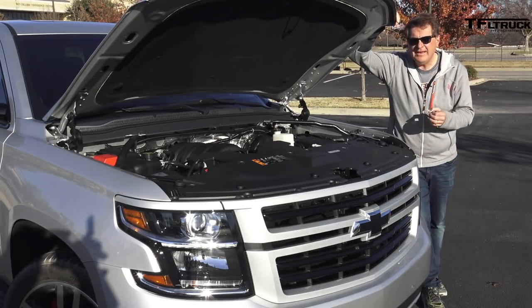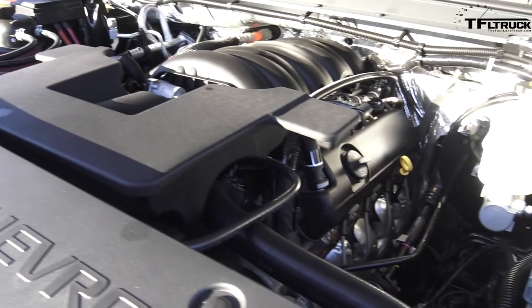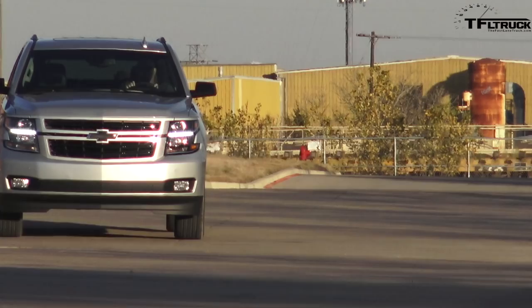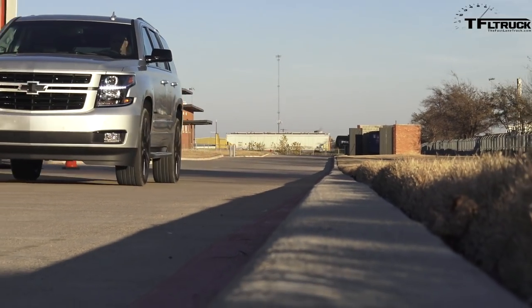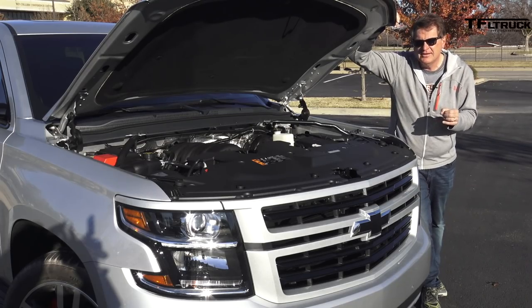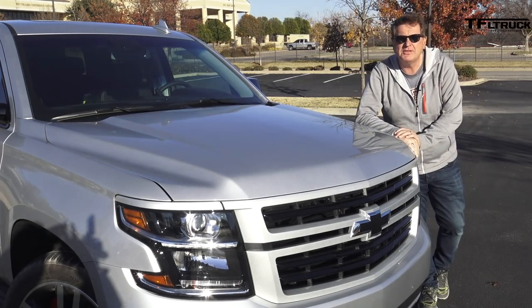It's the mighty 6.2-liter V8 small block that puts out 420 horsepower and 460 pound-foot of torque. It is paired to a brand-new 10-speed automatic transmission that comes from the Camaro ZL1. What makes this engine special is that it not only has cylinder deactivation, but it's also direct-injected. Of course, you can't see any of that, but that's what makes it special.